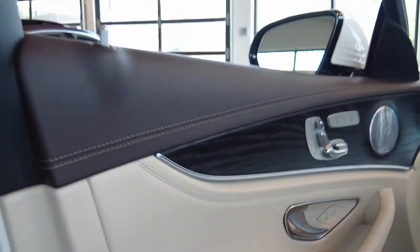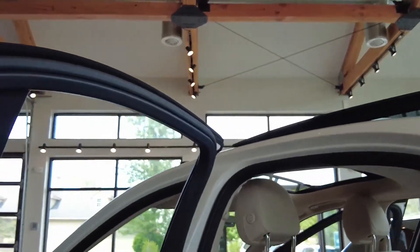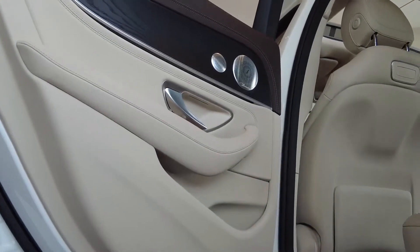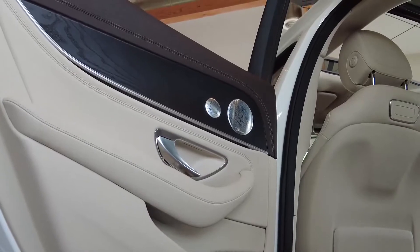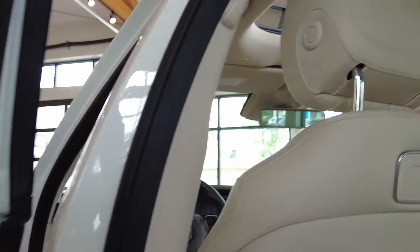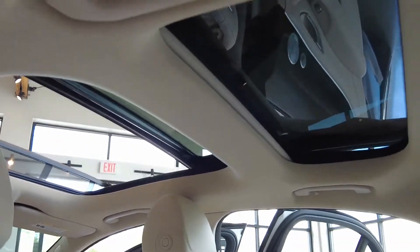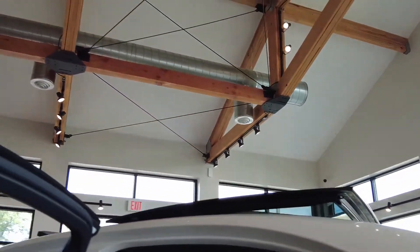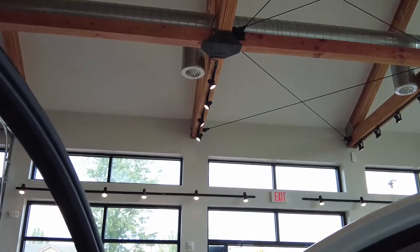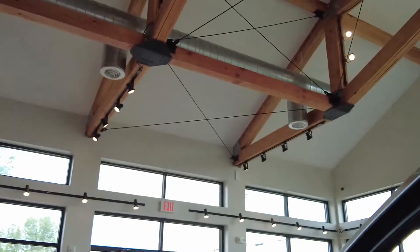If you are on the market for a luxury sedan, this would be a great option for you. Please check the listing on our website alphacars.com or give us a call at 978-263-9000. We'll be happy to check availability and work with you. We do handle in-house financing, help with transportation arrangements, and we do take trade-ins.